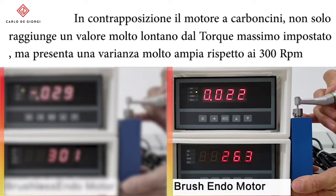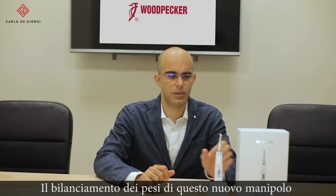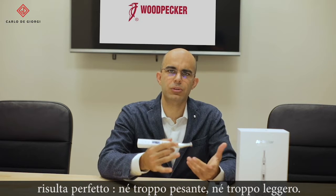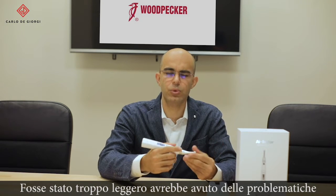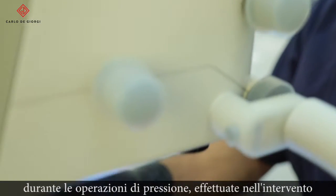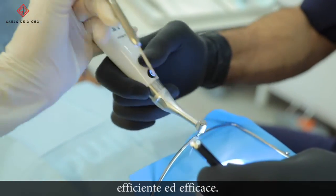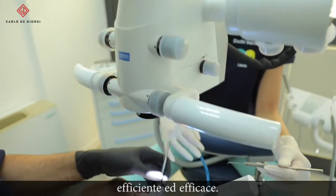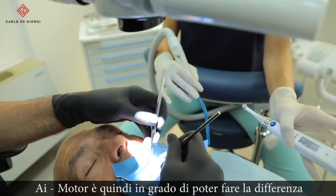A characteristic that I like very much about this new motor is its weight, because it is really well balanced. It's perfect — it's not too light or too heavy. If it was too light you would have some problems with the pressure that you have to apply while doing endodontic treatment. On the other hand, a too heavy motor does not enable you to be very efficient. In this way, the AI motor is perfectly well balanced and can really make the difference.